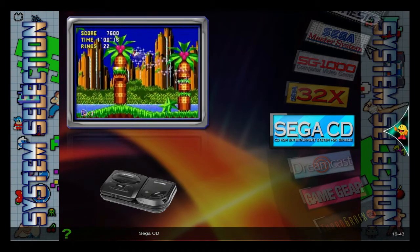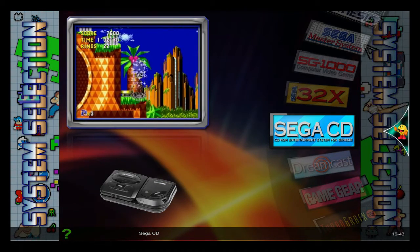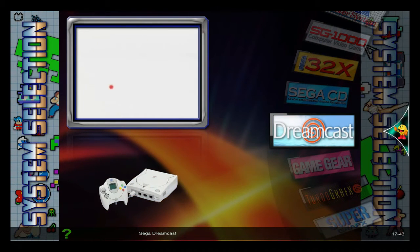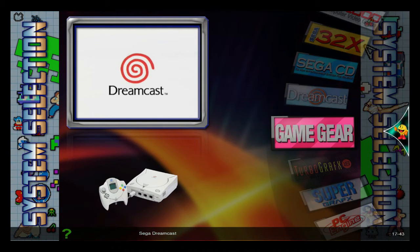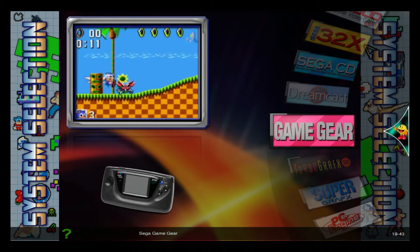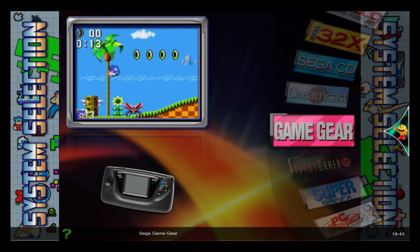I did own the Sega CD, though. Sega CD was fun, there's some good games on it. Game Gear, I actually own that still. I have it under a bed, a Master Bed, and a bunch of games too.